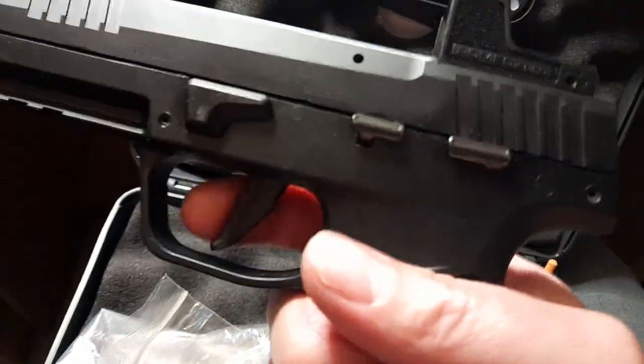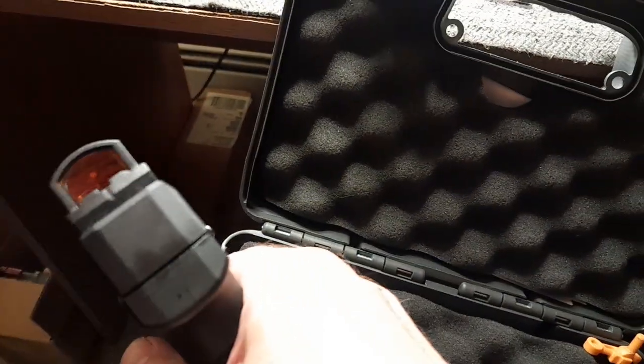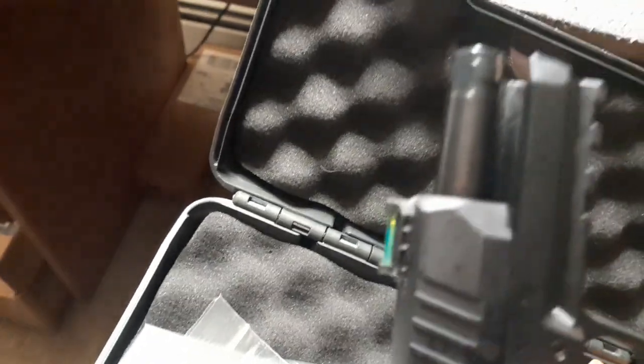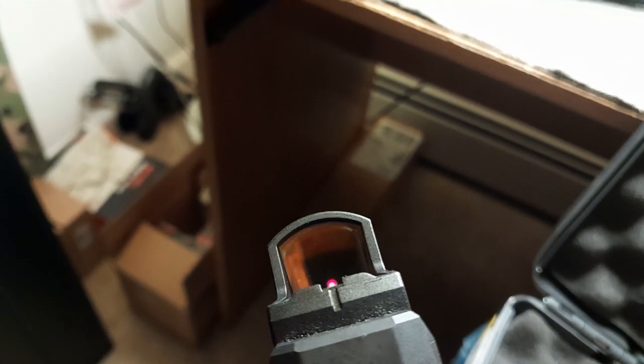Flat feeder. Safety. It's clean and oiled — ready to go. Co-witnesses perfect with the regular sights.